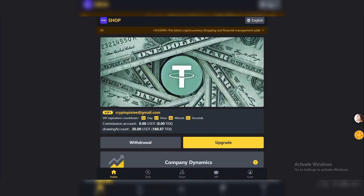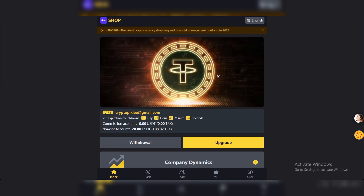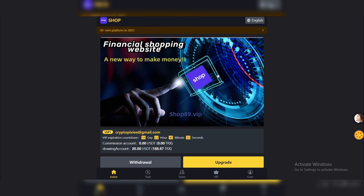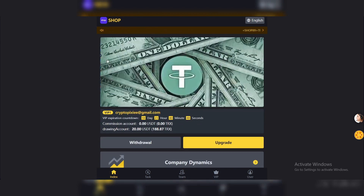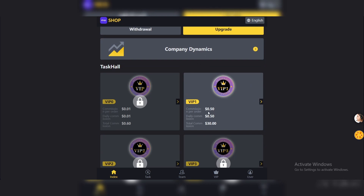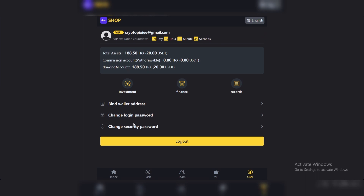If you're interested in this kind of project, go ahead, like the video, subscribe to the channel, and please remember there is no financial advice — you need to do your own research and invest at your own risk only. As you can see, this is the main page of the shop and I unlocked VIP 1, which is giving $1.50, that is $0.50 cents every day.